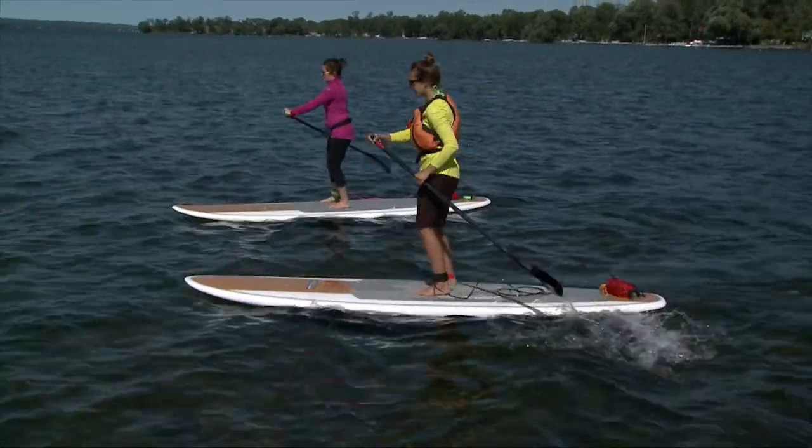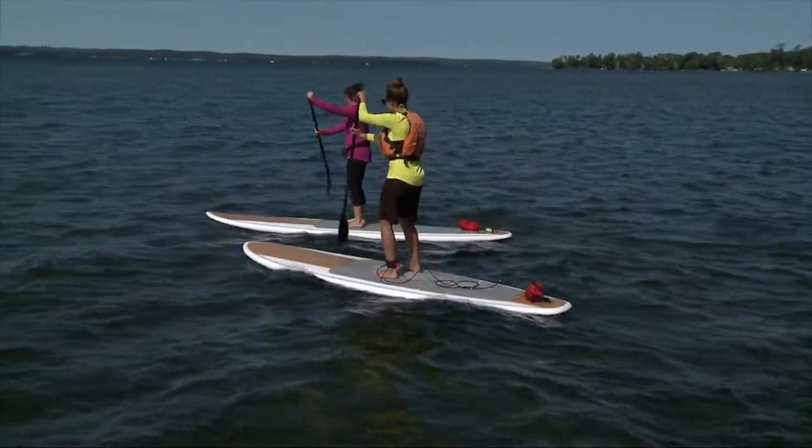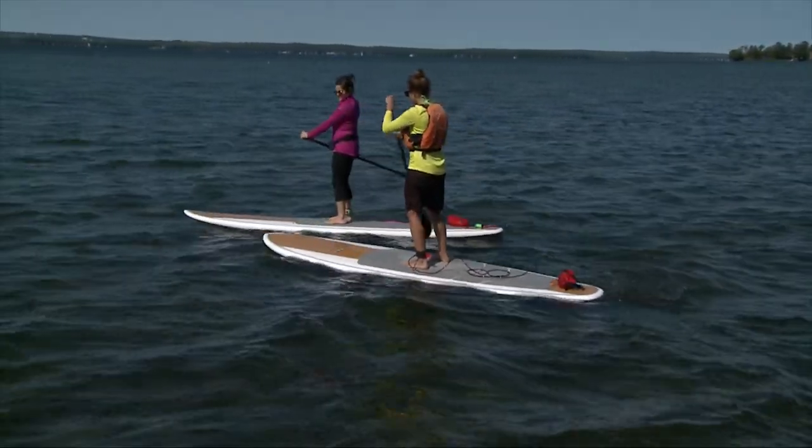As a paddler, you have to make the decision of what clothing is right for you based on where you are paddling, how long you will be paddling, and taking into consideration the air and water temperature.